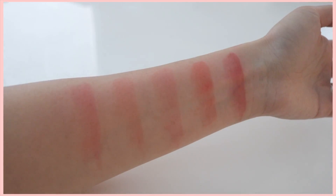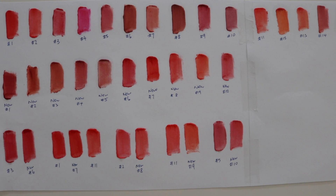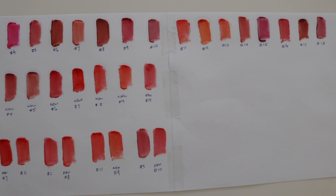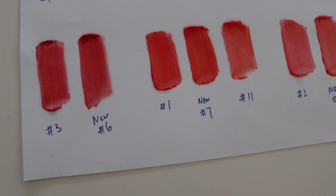Soon I'll be showing you guys a comparison of what I thought was very similar to the old Peripera Ink Airy Velvet collection. Here is a quick snapshot of what I've done — the top are all the old ones, the middle are all the new ones, and the bottom are the similarities that I could find. I hope you guys enjoyed this quick comparison and I'll come back for the ratings very soon.